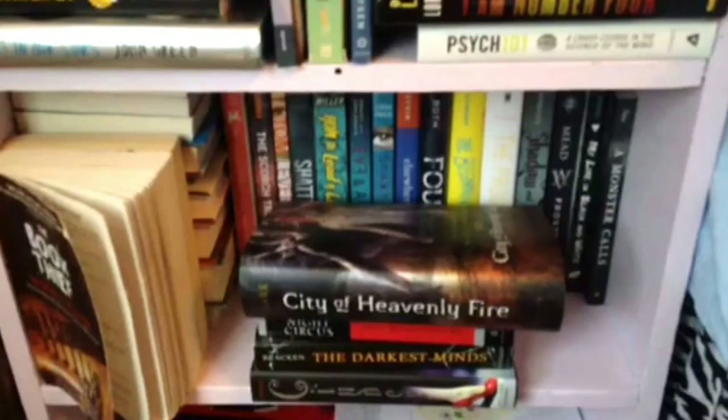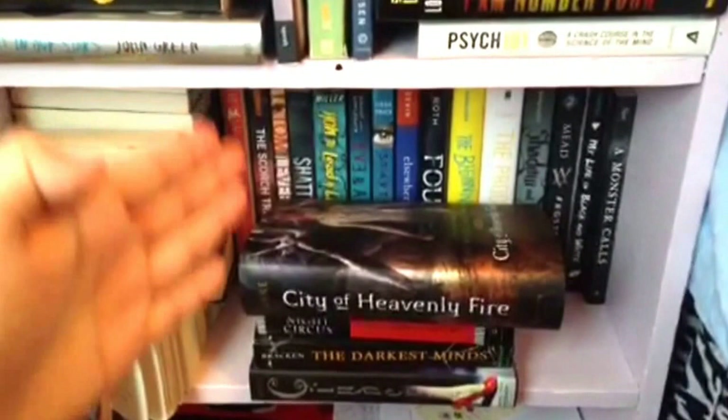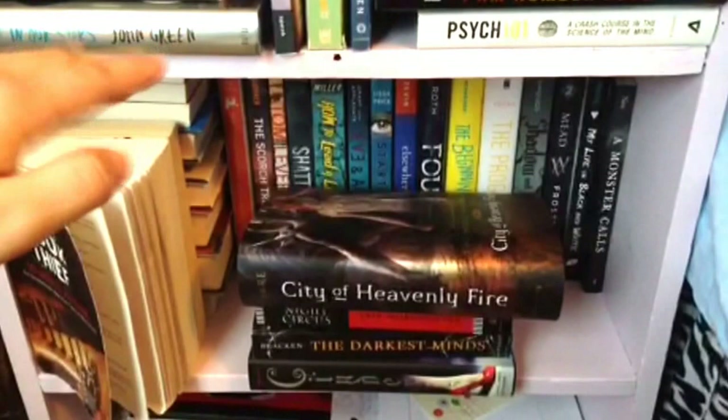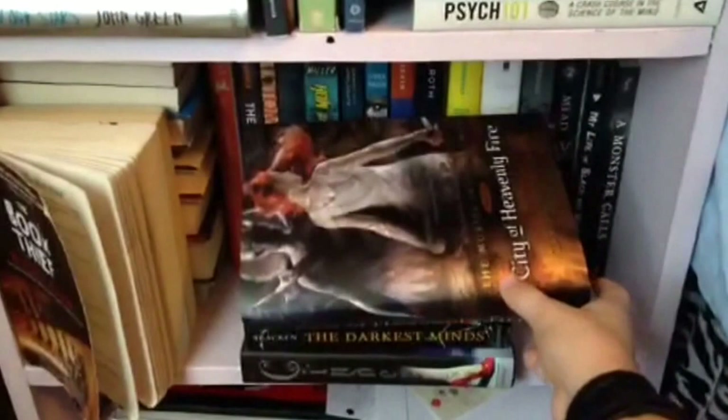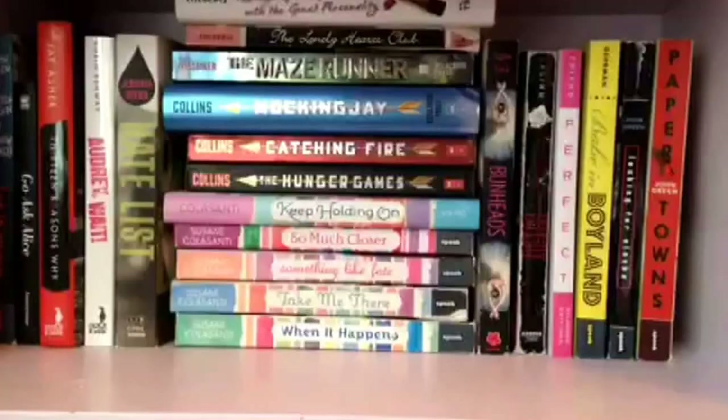This is my second shelf. Everything on this side I've read — it actually starts at the bottom and goes up, and anything I couldn't fit there goes in the front. There's two books there. And then all these books you see here are unread, as well as this — just the book cover. City of Heavenly Fire. So here it is, let's start with this.